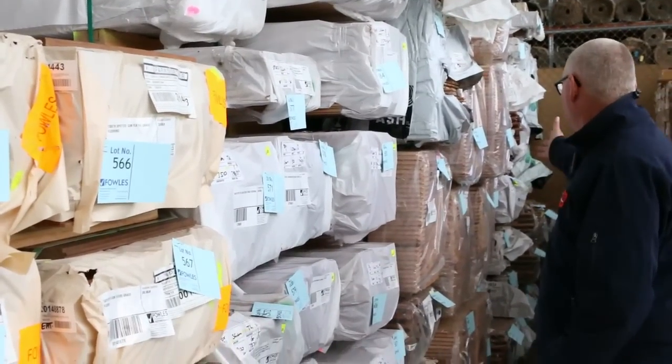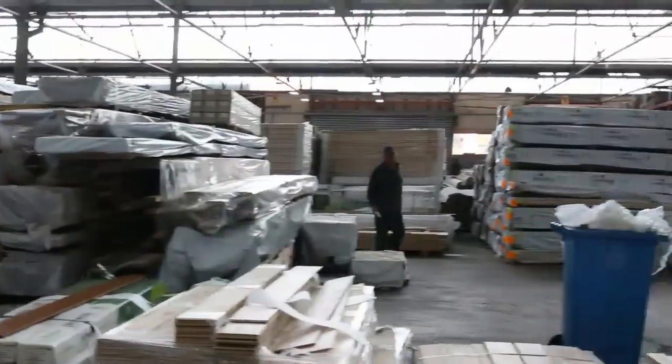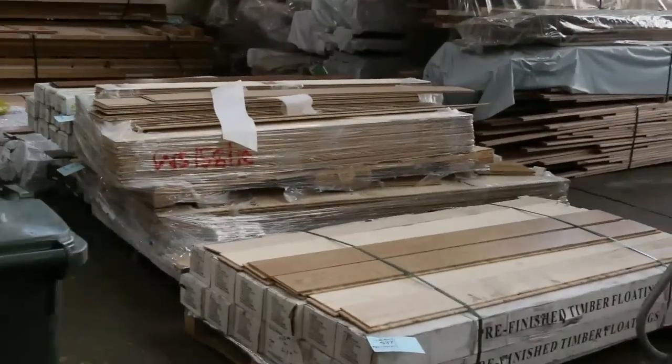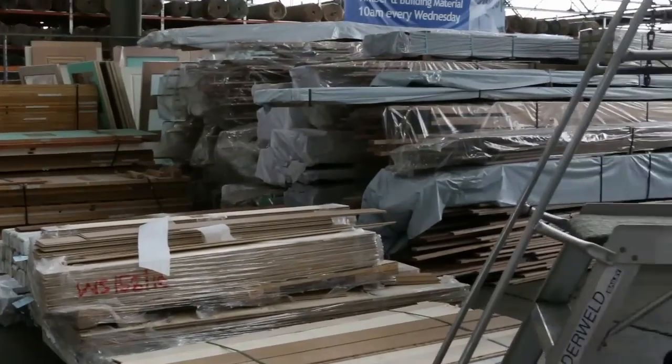As usual, plenty of Vic Ash in the 85x19. Quite a lot of small packs of engineered flooring along here too. If you've only got a small area to do, that might suit you really well — you'd save a fortune.